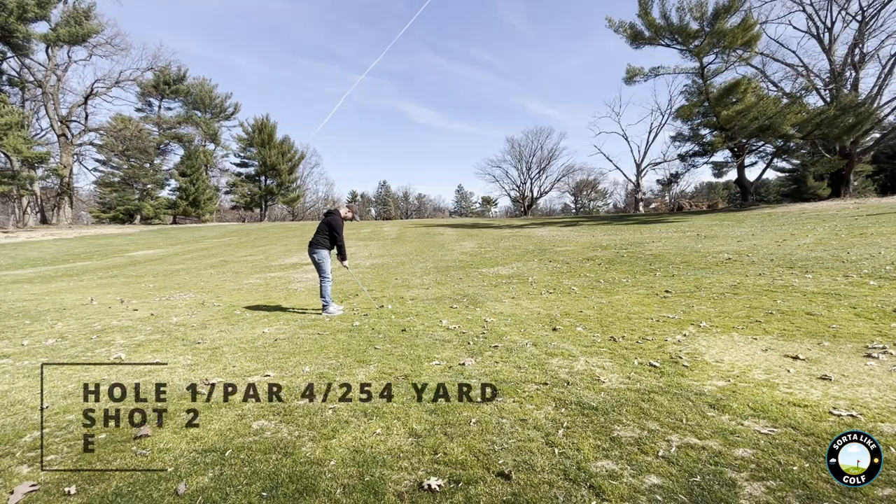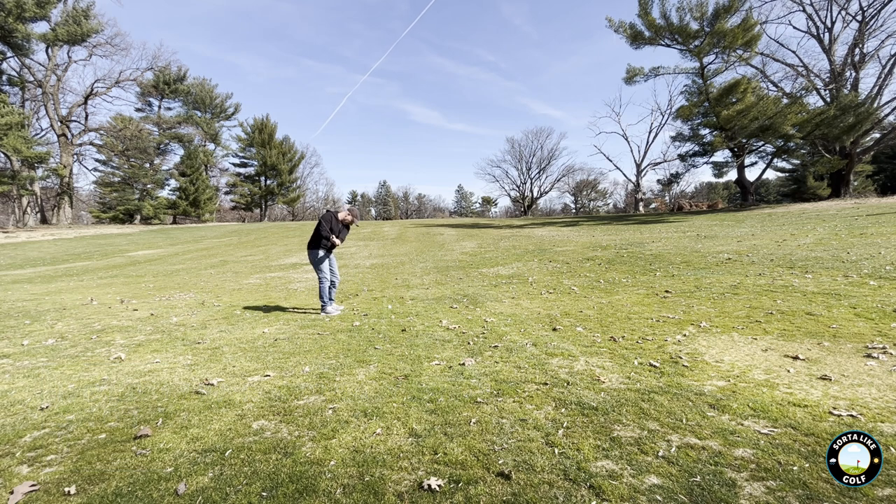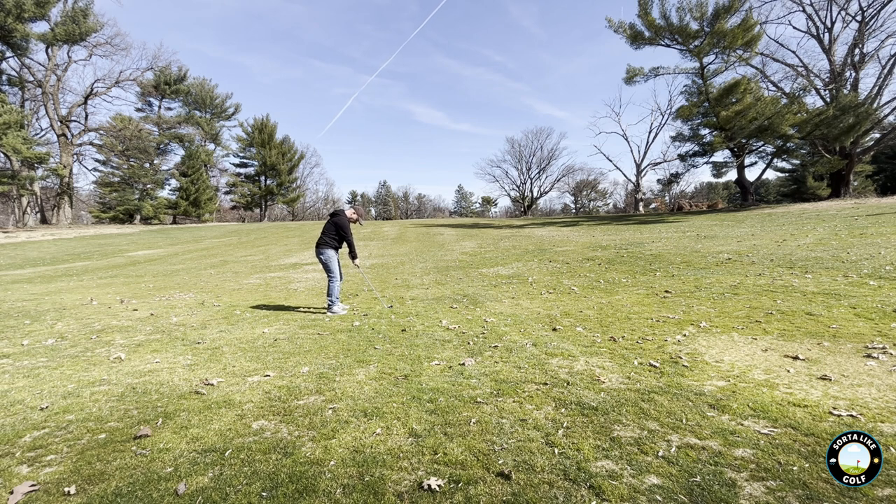Now we've got a 6-iron on the approach. I don't hit my clubs very far. With the 6-iron it goes around 120 yards, something like that normally. I swing pretty slowly.